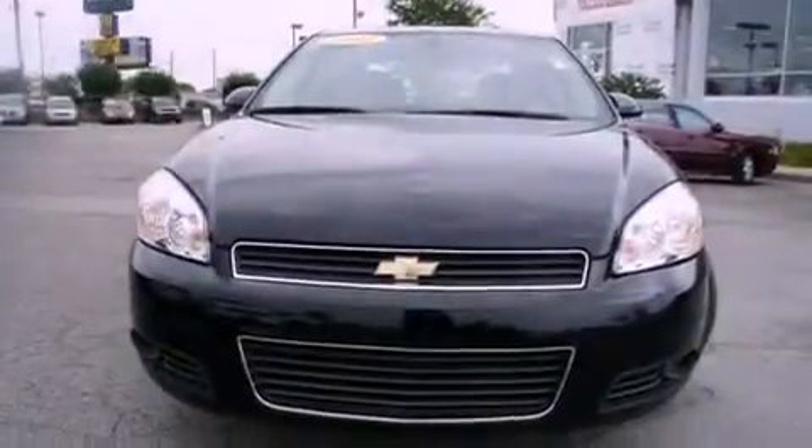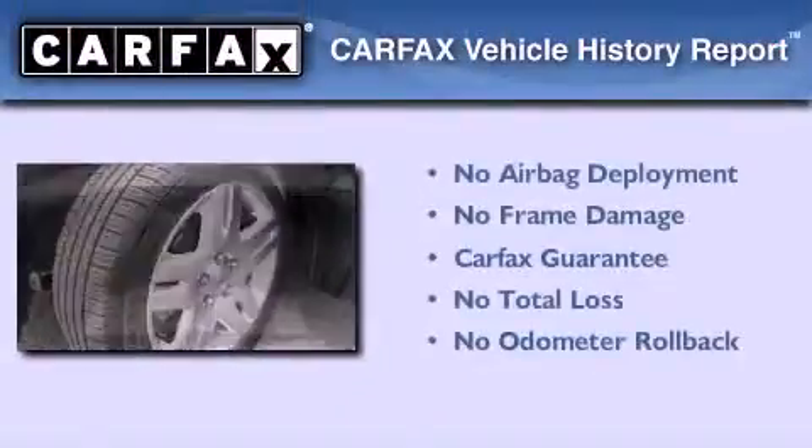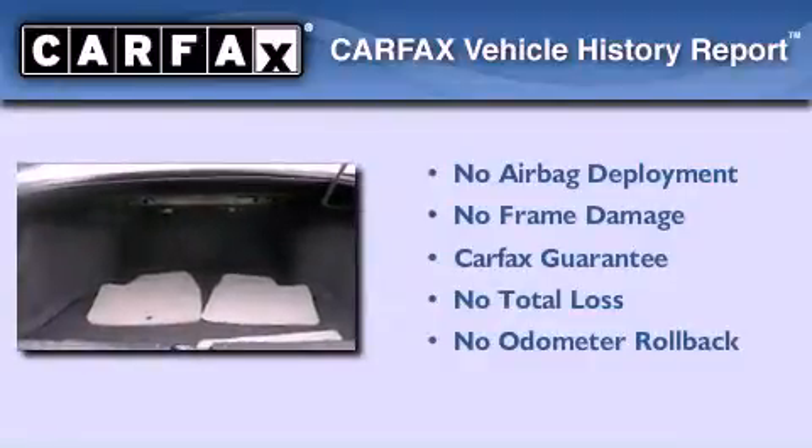With an EPA estimated rating of 29 miles per gallon on the highway, fuel efficiency is still high on the list of priorities. Not to mention that this Chevrolet qualifies for the Carfax buyback guarantee.